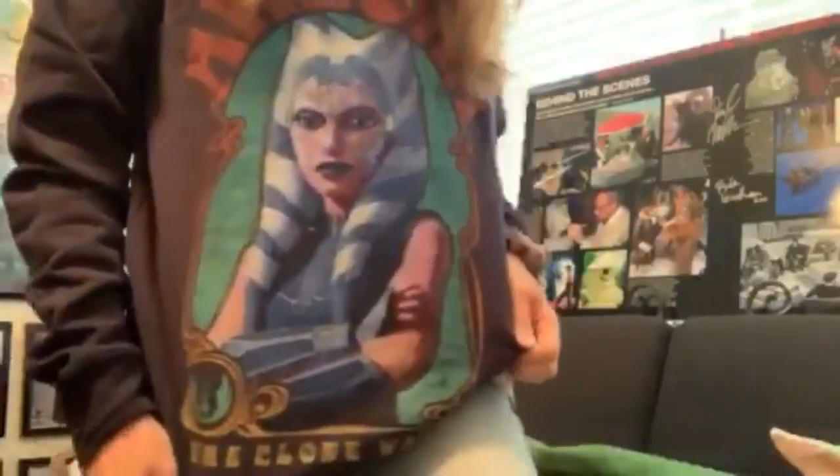I almost forgot — I also got this great Ahsoka Tano sweatshirt in her Mandalore outfit from the finale of Clone Wars, and he got that for me over at Box Lunch. So that's how my Star Wars this week was — I got super crazy spoiled and I am so happy and thankful. It was the best Star Wars week ever.